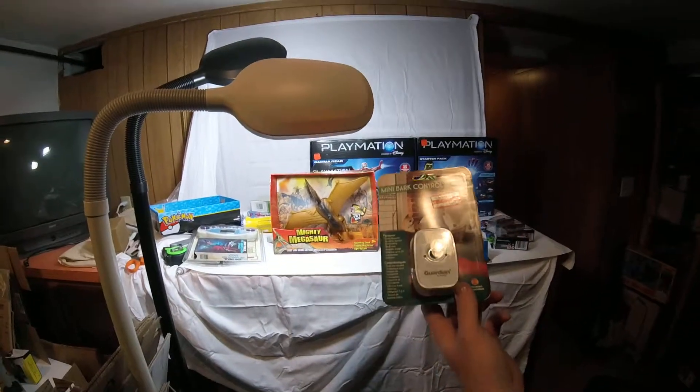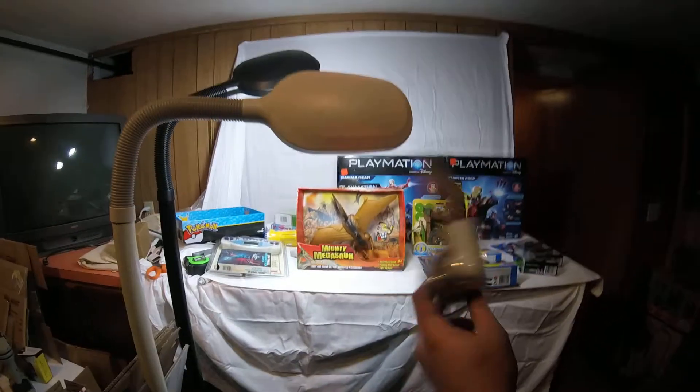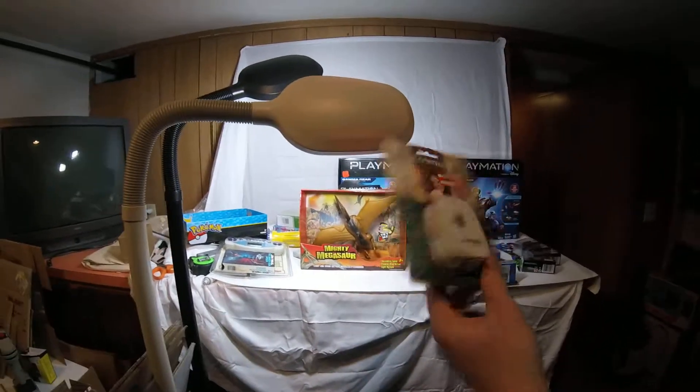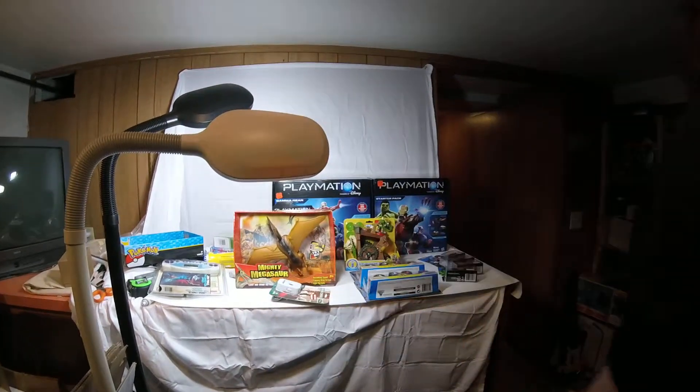And here's a clearanced out Mini Bark Collar. That was at Target — $10. I think it's on there for $20 to $30 on Amazon. It has like a 9,000 rank in pets. So that's just a little one-off thing that should go mighty fast.